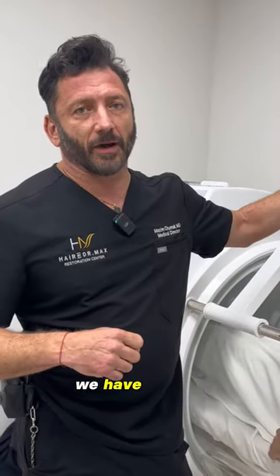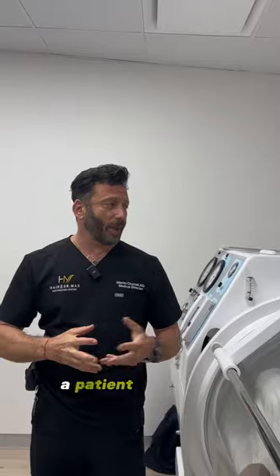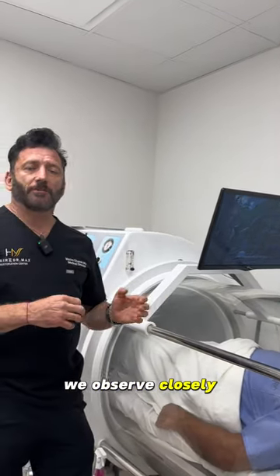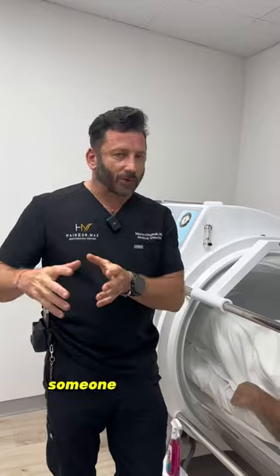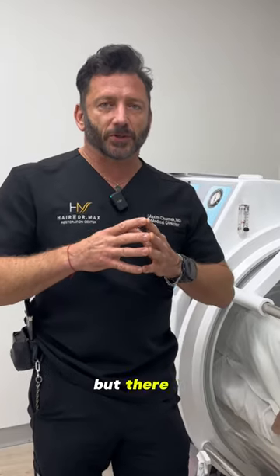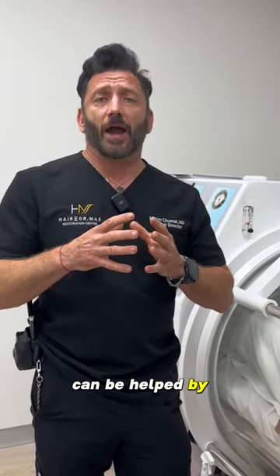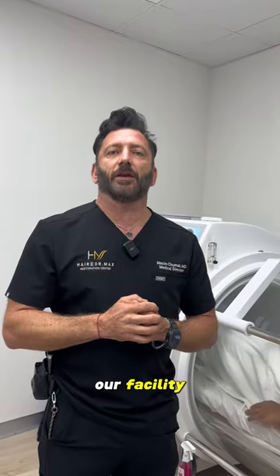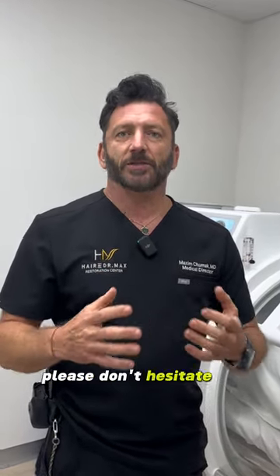During hyperbaric oxygen therapy our patient is very comfortable here. We have Netflix, Amazon, or any streaming service — a patient can watch their favorite shows or movies at the same time. We observe closely every time we have oxygen therapy; someone is sitting here and we adjust protocols based on the conditions. So again, what we do now helps postoperatively after hair transplant, but there are lots of conditions that can be helped by using hyperbaric oxygen therapy, for example back pain. For any questions about our facility and all the advances we offer to our patients, please don't hesitate to contact us at 954-945-909. The website is bringbackhair.com or hairbydrmax.com.